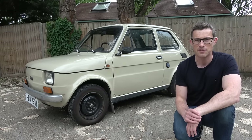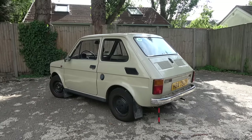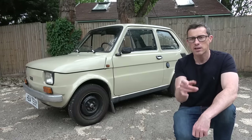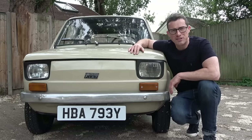This is a Fiat 126 — in fact, it's my very own Fiat 126. In this video I'm going to show you around it, explain why I bought it and how much I paid for it, and tell you the reasons why I think this is one of the coolest cars in the world.